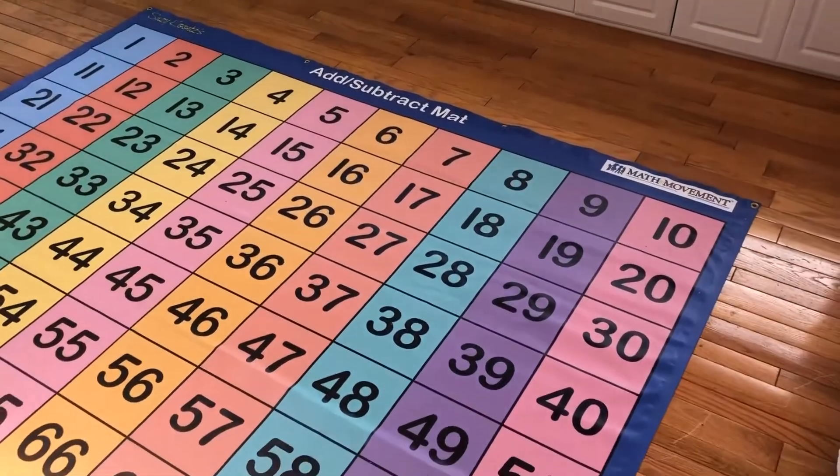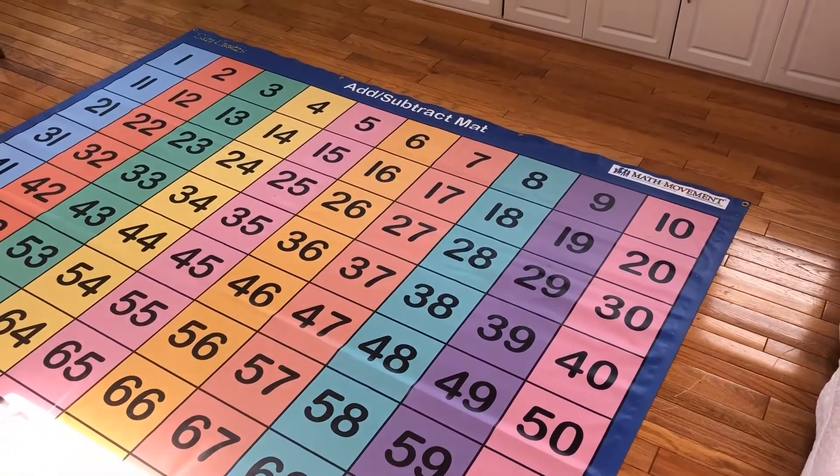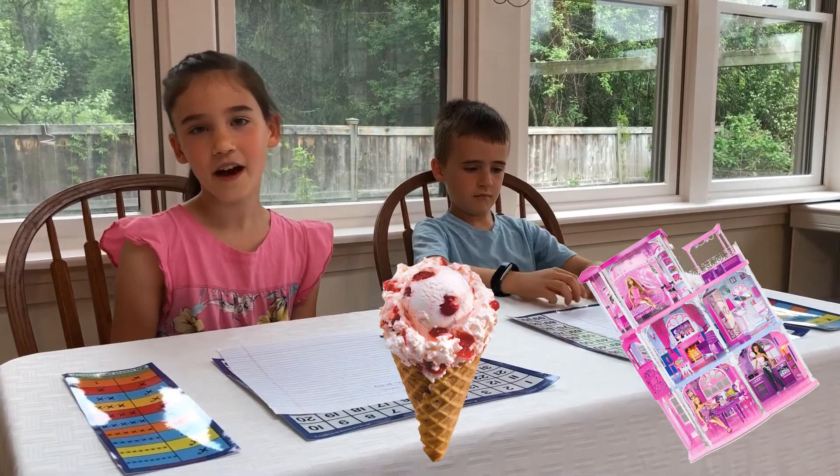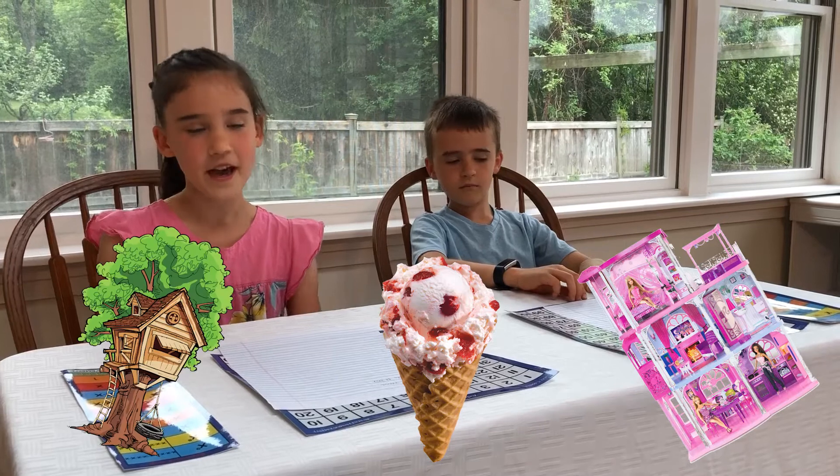In this video we use the 100 number grid to do a fun shopping activity. I'm going to be shopping for a Barbie house, ice cream and an ice cream cone, and a tree house.